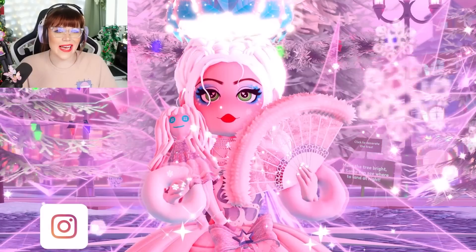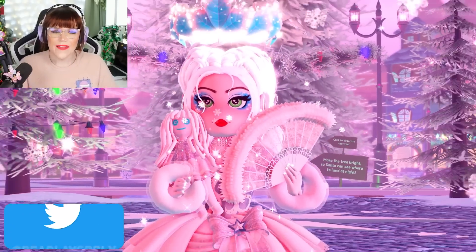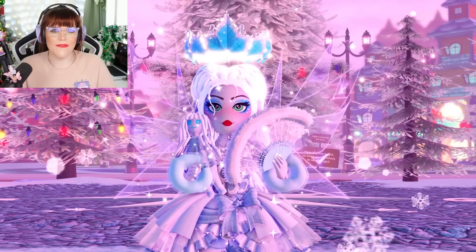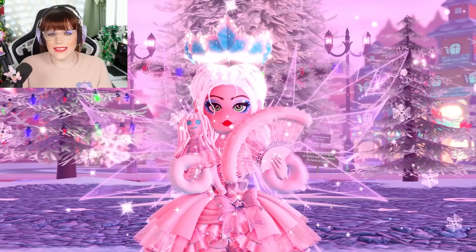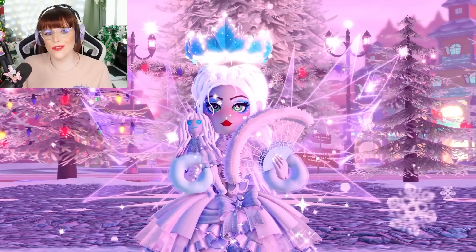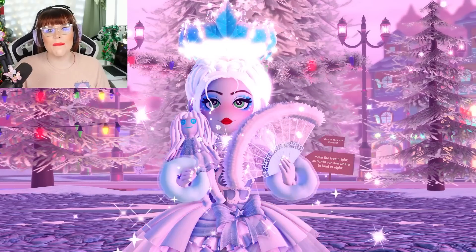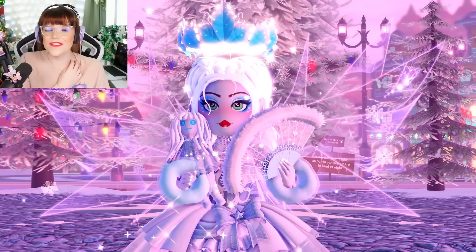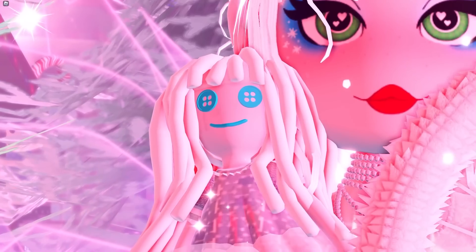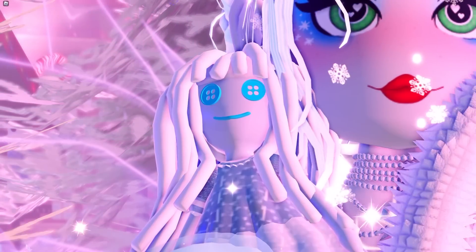While we don't know what is actually going to be happening next for the game, one thing we can be excited about is that the community's creativity is always an envisionment of the absolutely amazing talent this community has. Today we're going to be checking out some of your amazing item ideas specifically for the new winter set, and I have to say I am very excited to share these with you.